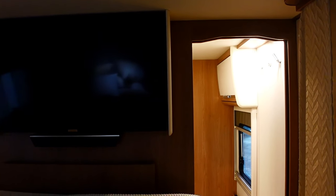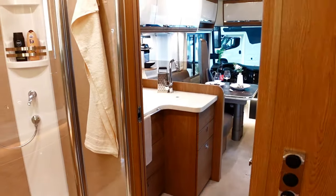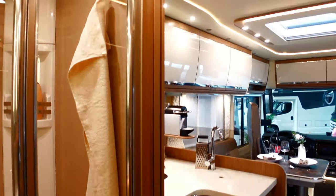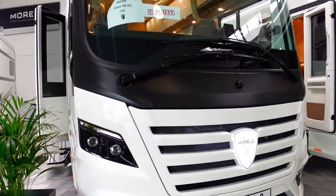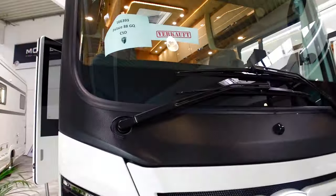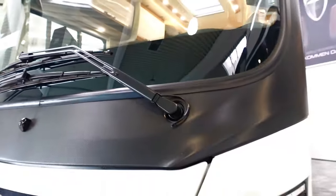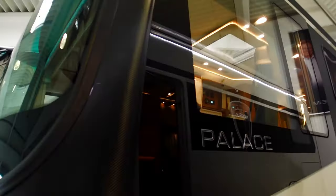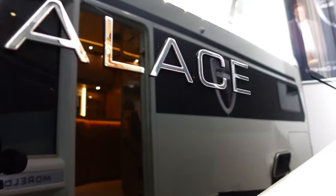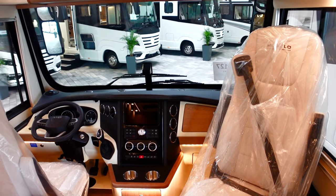Looking down through the vehicle it just feels warm, spacious, and light. That's how she looks from the outside — there's the exterior Morello. Beautiful — it's carbon fiber effect on the front with huge wipers.